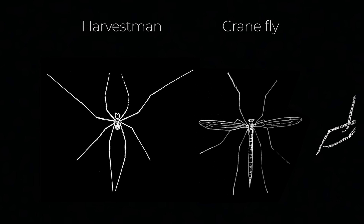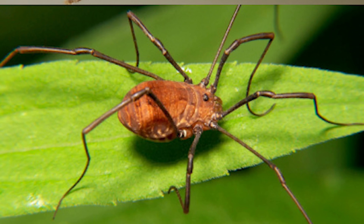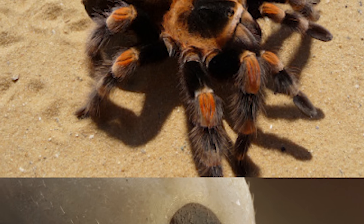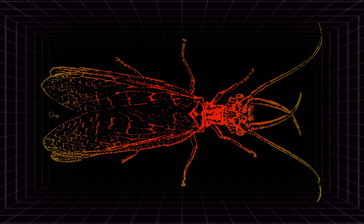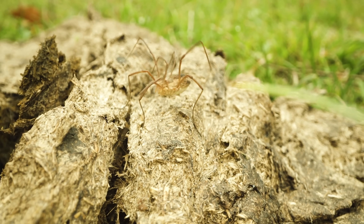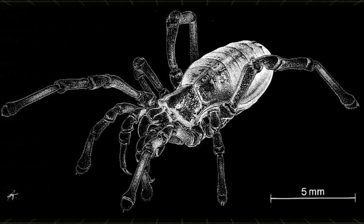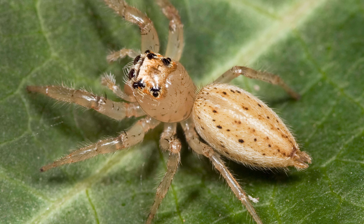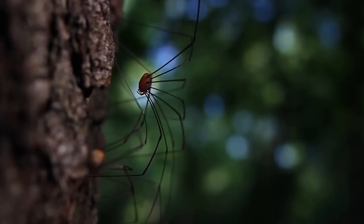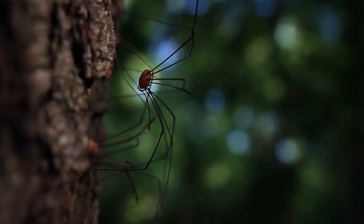Harvestmen are not spiders. They are arachnids, however — they just belong to the order Opiliones, whereas spiders belong to the order Araneae. Unlike spiders, harvestmen's cephalothorax — that is, the body part which the limbs and head are attached to — is fused to their abdomen, making it look like they have just one big body segment, whereas in spiders the abdomen is separate and articulate. Almost all harvestmen have extremely long legs, whereas some spiders, like jumping spiders, have relatively short legs.